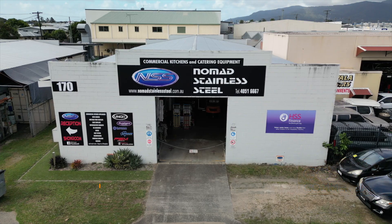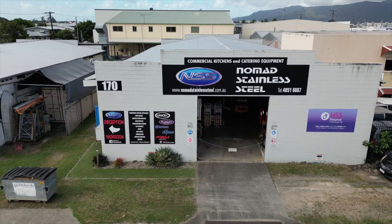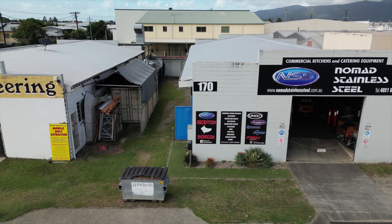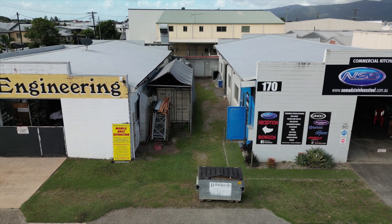Hello, I'm Stuart Carr from GoCommercial. I'm with you today on your walkthrough tour of 170 Newell Street, Bungalow, Cairns. Offered to the market for sale, this standalone freehold industrial property will appeal to both passive investors and owner-occupier buyers.